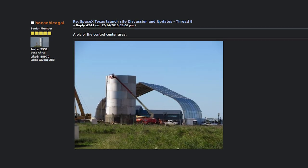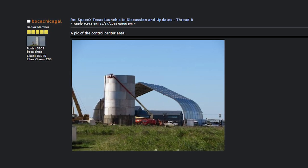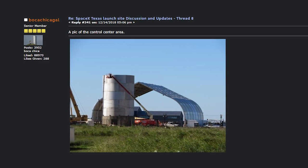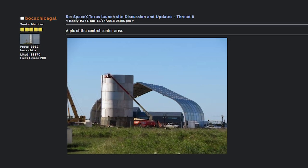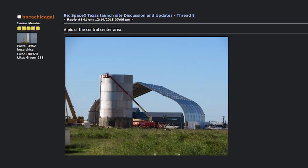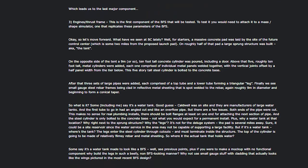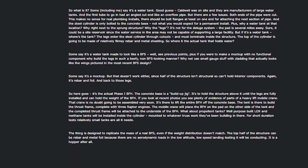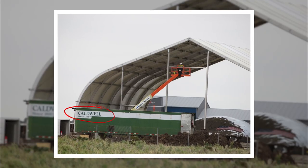In December of 2018, users on the NASA Spaceflight Forum started discussing a new structure at the Boca Chica build site, which was initially referred to as a water tower. An early picture posted by Mary, aka Boca Chica Gal, showed the tower standing in front of the only tent on site. User Johnny Hinbos posted a long theory about why this might hold more than just water — and it was in fact built by a water tower company.